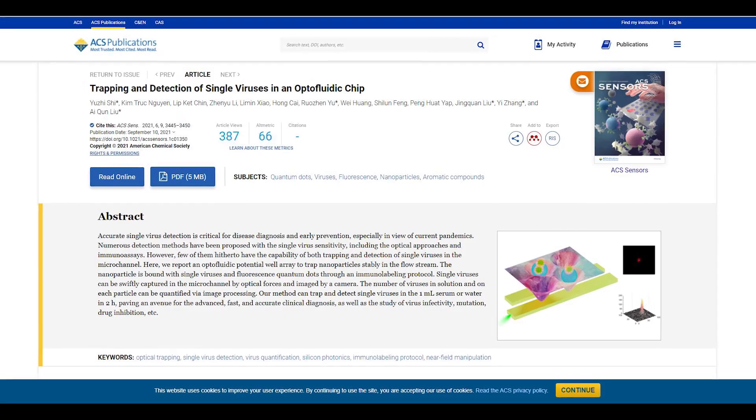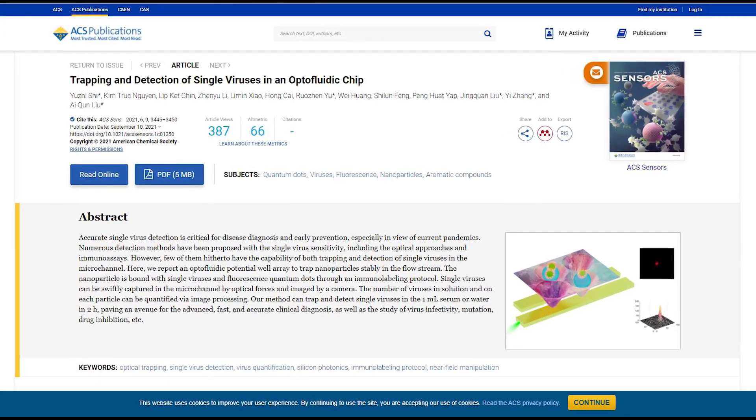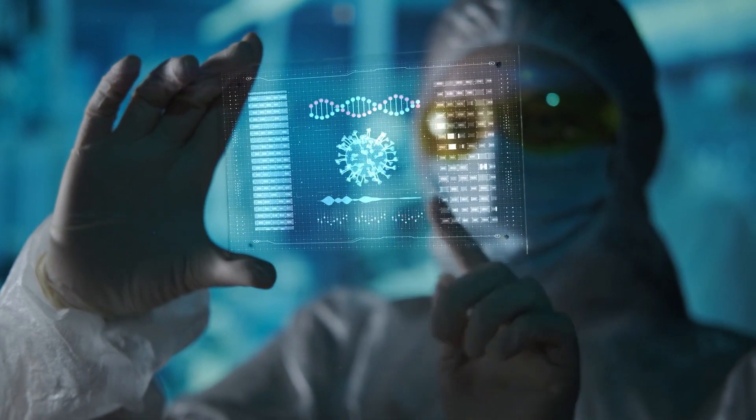Published in the journal ACS Sensors, researchers tested their digital virus manipulation chip on adenoviruses — cold-causing viruses with a size of 90 to 100 nanometers in diameter. These viruses are close to the 80 to 120 nanometers diameter size of SARS-CoV-2.